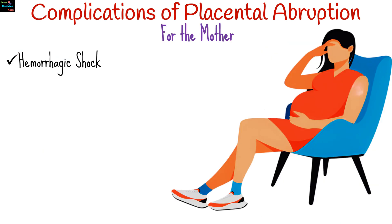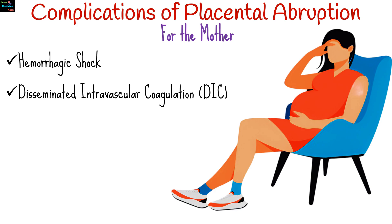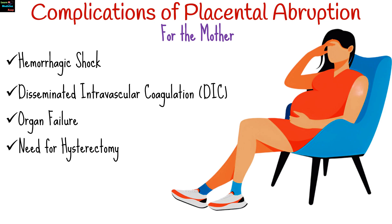Complications can be serious and affect both the mother and the fetus. For the mother, complications include hemorrhagic shock, where severe blood loss can require blood transfusions; disseminated intravascular coagulation, a rare but serious blood clotting disorder; organ failure due to severe blood loss and shock; hysterectomy in severe cases to control bleeding; and an increased risk of infections post-abruption.